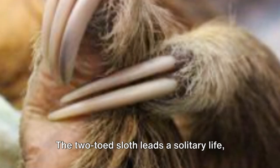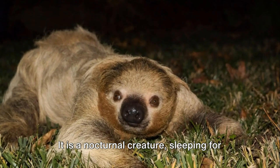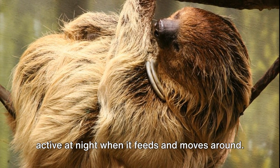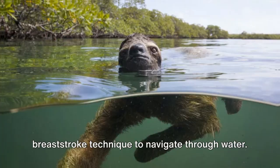The two-toed sloth leads a solitary life, coming together with others of its kind only during the mating season. It is a nocturnal creature, sleeping for up to 15 hours a day and becoming active at night when it feeds and moves around. Despite its slow speed, the sloth is an excellent swimmer, using a unique breaststroke technique to navigate through water.